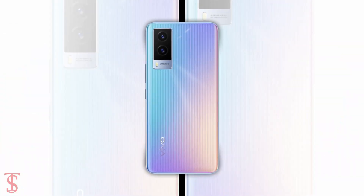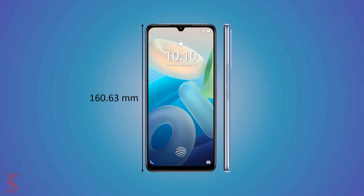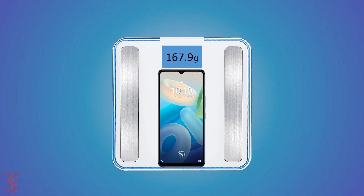The physical dimensions of the smartphone measure 163.63 x 73.91 x 7.77mm and it weighs around 167.9 grams.